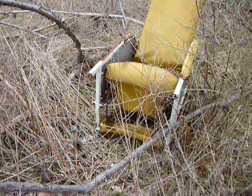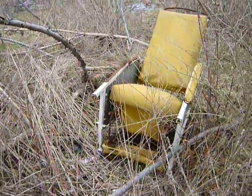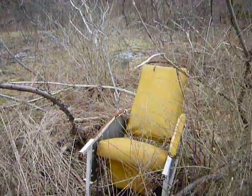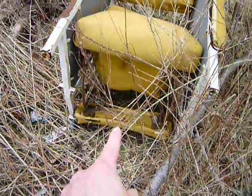An old chair left here — I don't think anybody dragged this down here. This was probably left here from a building that was here long ago, with the same institutions, state hospital institutions that I mentioned earlier. It looks like a patient chair — it looks like it would slide up and the person would lean back.